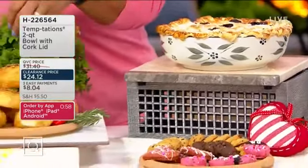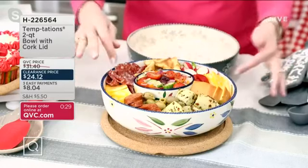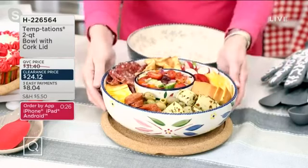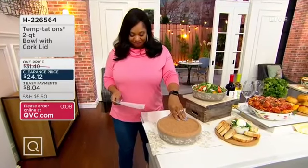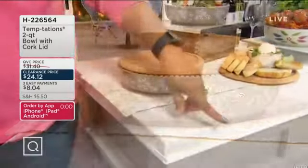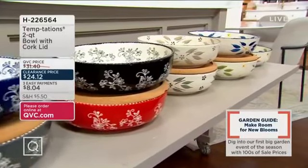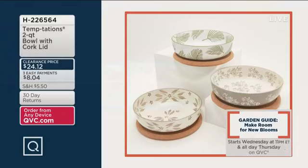Charcuterie boards are everywhere — but sometimes you don't need a gigantic one. Have you ever thought about doing it in a bowl, placing a little ramen bowl right in the middle? This is what Temptations is all about. You don't get it till you get it home, and then everybody starts commenting — 'Everything looks so beautiful!' It's easy, it's effortless, and you look like a fabulous cook and entertainer. So $24.12, three easy payments of $8.04 for that beautiful bowl. Green and confetti are very limited.